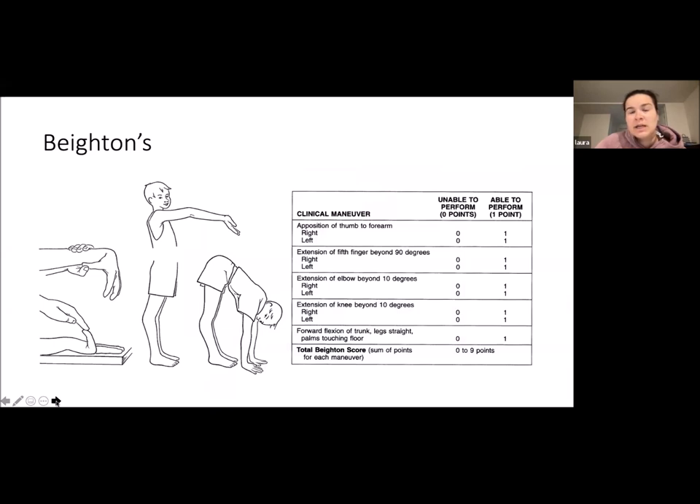The Beighton score is out of nine, and you test five things: opposition of the thumb to forearm — two points for right and left; extension of the fifth finger beyond 90 degrees — two points left and right; extension of the elbow and knee beyond 10 degrees of hyperextension — two points each; and forward flexion of the trunk with palms touching the floor with straight legs, for a total of nine.